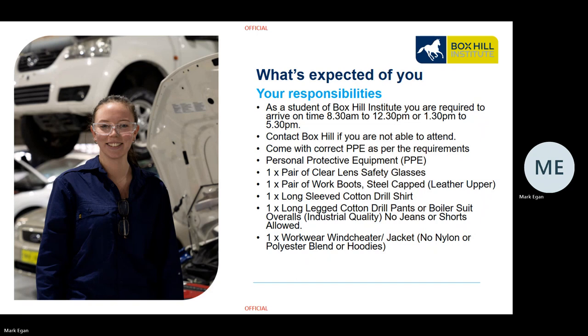We have specific PPE — personal protective equipment — requirements for the automotive program. We require a pair of clear-lens safety glasses, steel-capped work boots with a leather upper, a long-sleeve cotton drill shirt, and long cotton drill work pants or a boiler suit, all of which must be of industrial quality. Jeans or shorts are not permitted. You may wear a windcheater, but hoodies or nylon/polyester blend jumpers are not allowed.